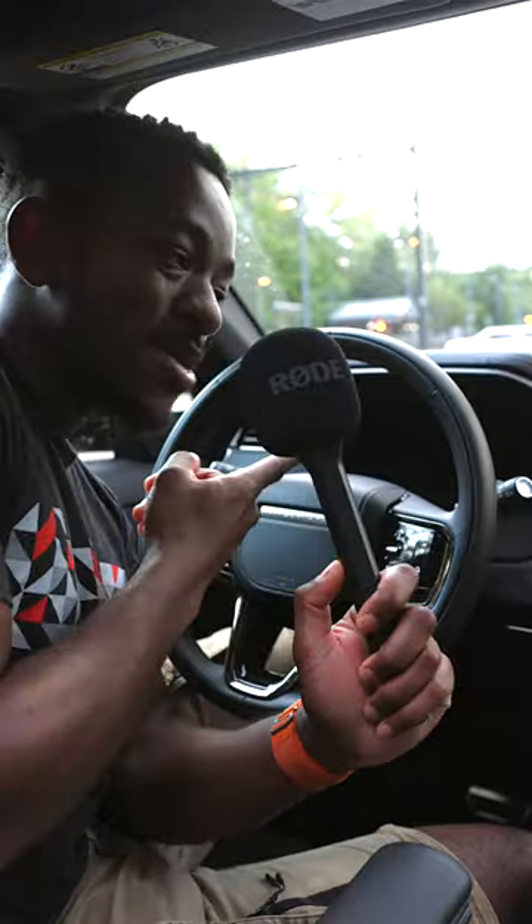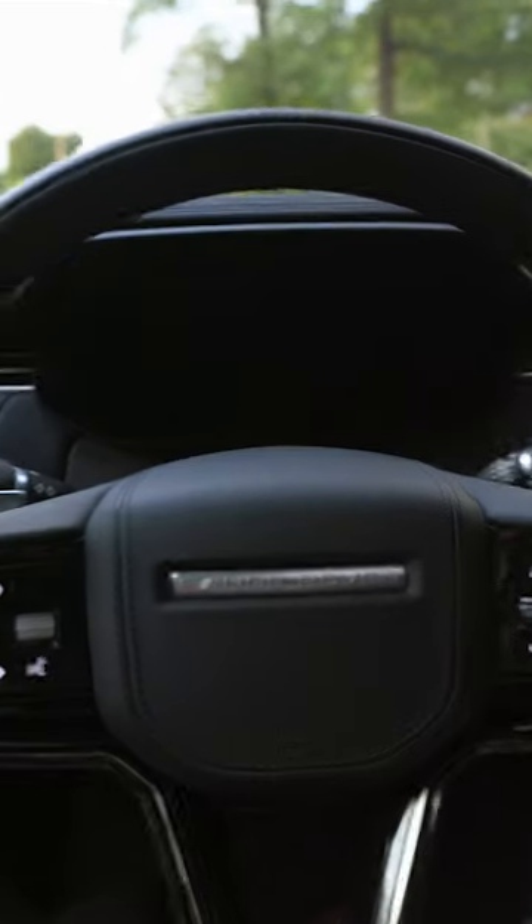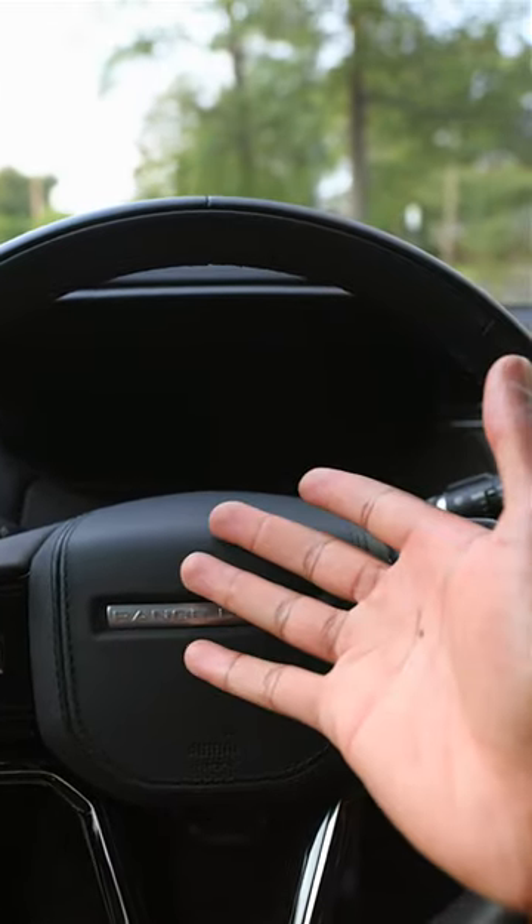Another really sick feature is the fact that the gauge cluster will just shut off at random points in time. The car is fully on right now, but I can see nothing right here.